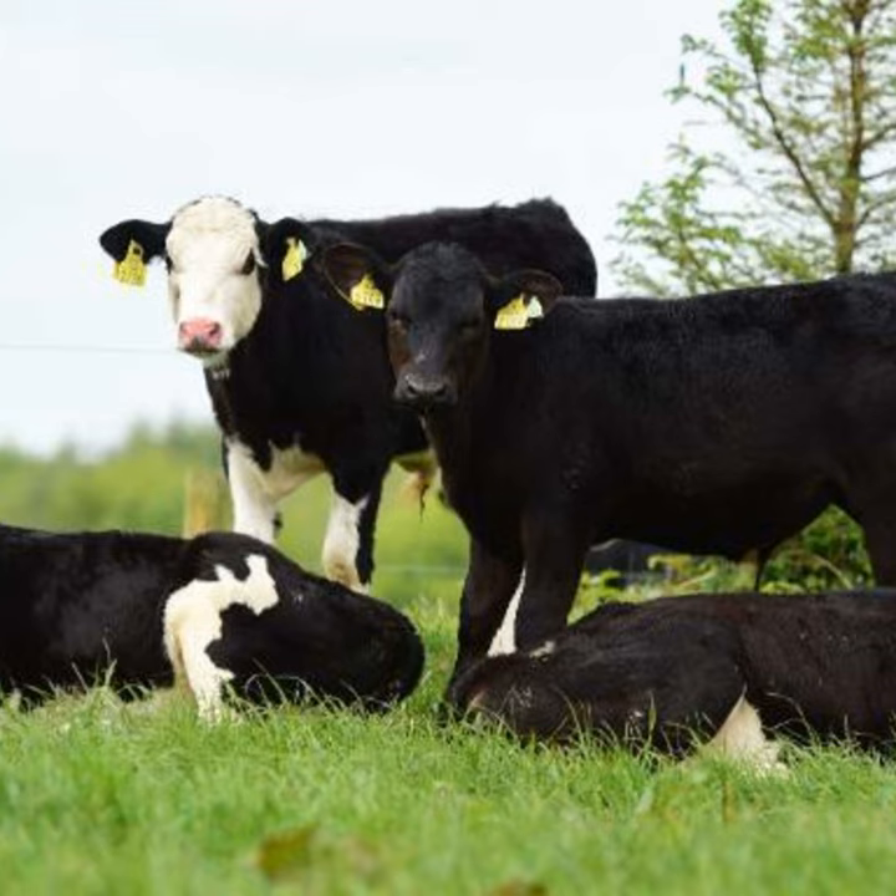Now with the dairy system, Paul's breeding policy has changed. To keep things manageable, he sells the Friesian bull calves off the farm and also the continental calves.